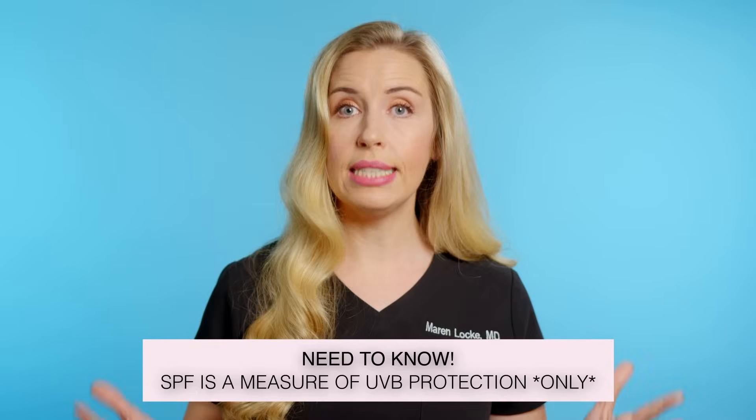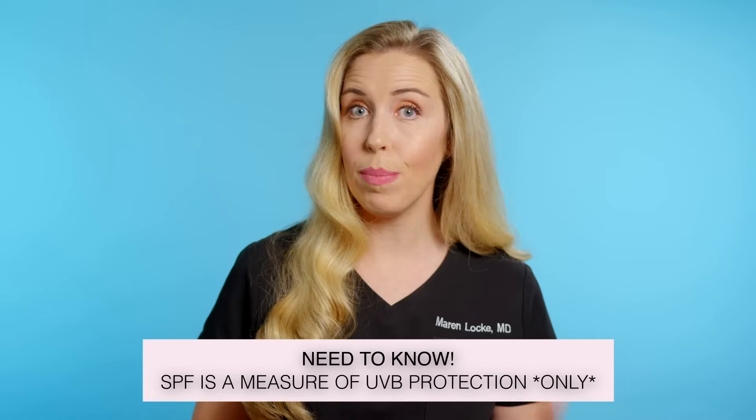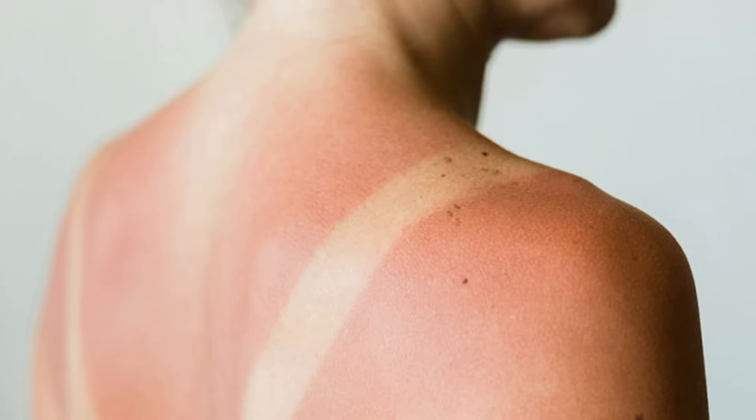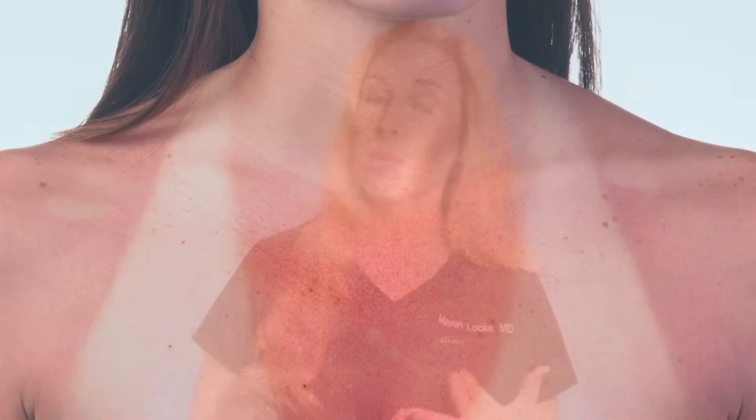Remember, SPF is a measure only of how well a sunscreen protects against UVB rays, not even the complete UV spectrum. UVB rays are primarily responsible for skin burning, so the SPF is only a measure of how much protection you get from burning. It doesn't measure how much protection you are getting against skin cancer, premature aging, or hyperpigmentation from the sun.